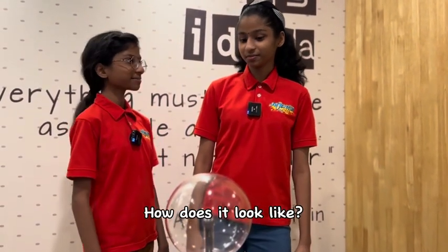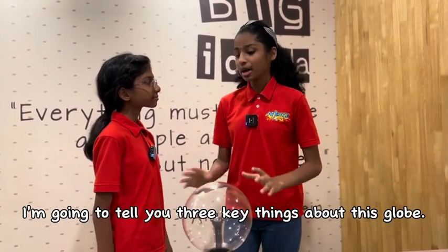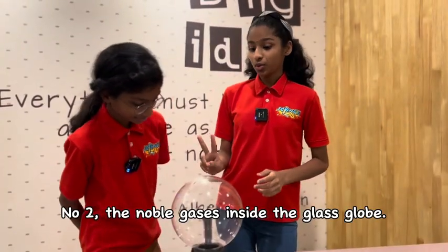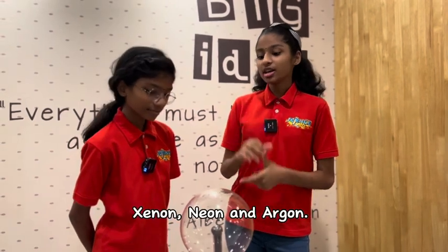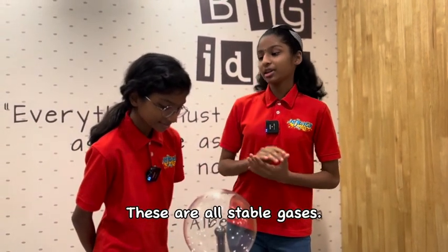How does it look like? Before I show you, I'm going to tell you three key things about this glow. Firstly, it's the glass glow. Number two, the noble gases inside the glass glow. Remember what we learned in science lab? Xenon, Neon and Argon. These are all stable gases.